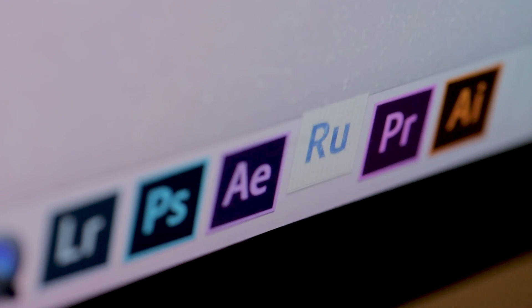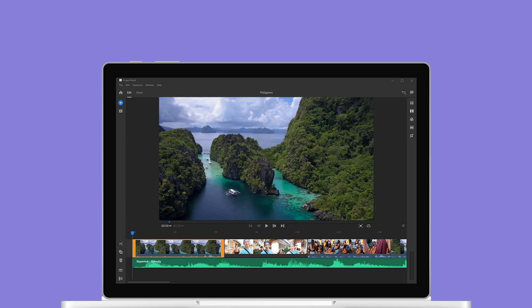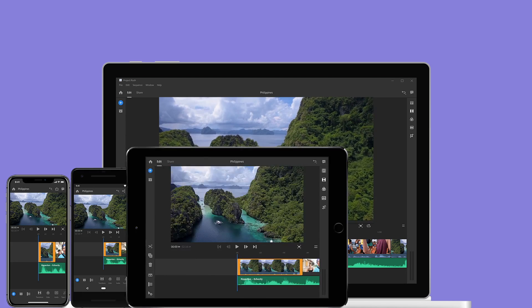Adobe is sneaking a new app called Project Rush. Rush is the first all-in-one editing app that allows you to edit on multiple devices — on your desktop, your smartphone, or your tablet.